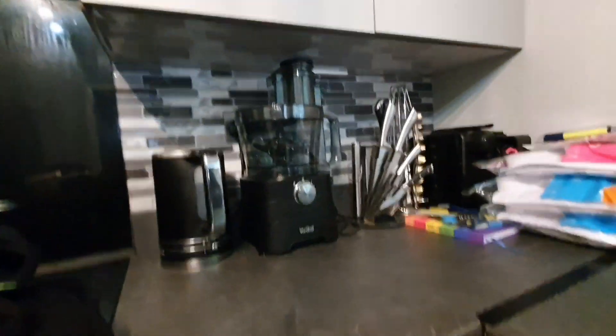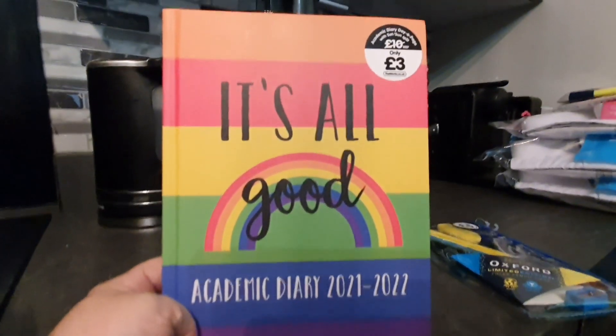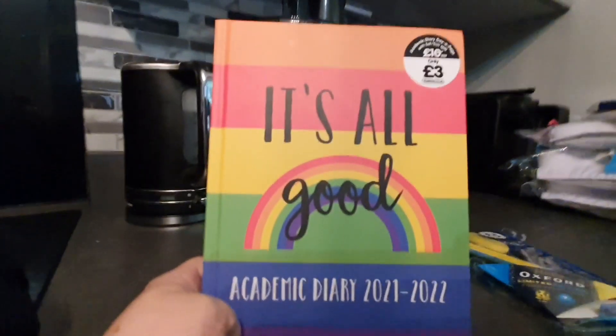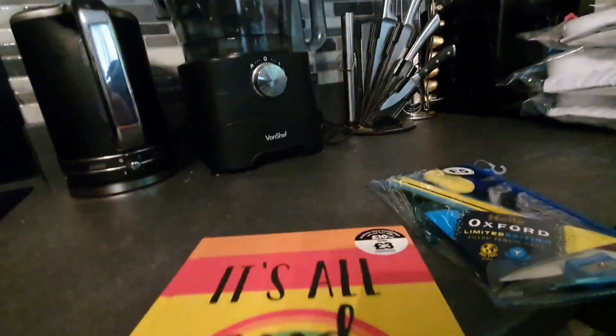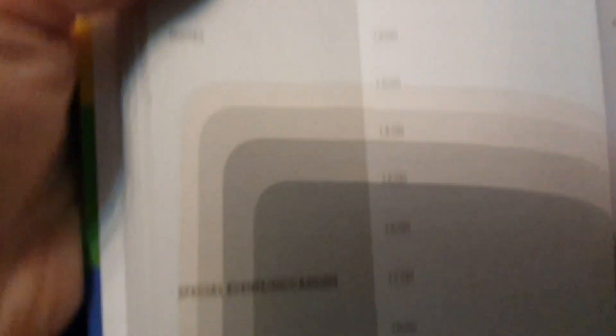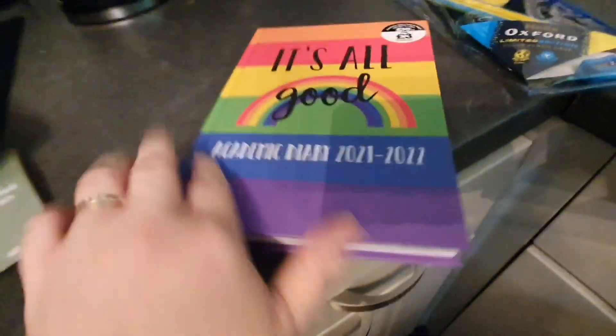That was everything for Brooke at H&M. On to The Works. I wanted her to get an academic diary to keep track of homework. Of course she chose the rainbow one — and that's a whole different video! It should have been £10 but was reduced to £3, and it's actually really good inside. Every day has a page with things to do, special events, notes, different times, and all the months along the bottom. It goes in the academic year, starting in August and going all the way through to July next year. It's also got a bit for deadlines and exams.